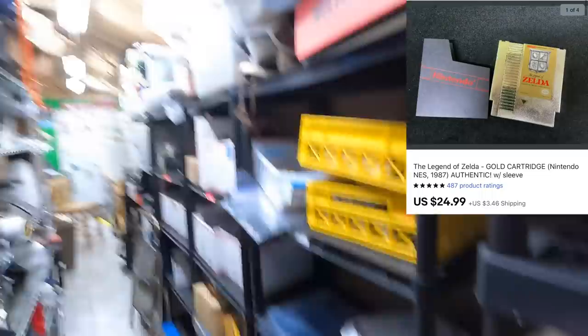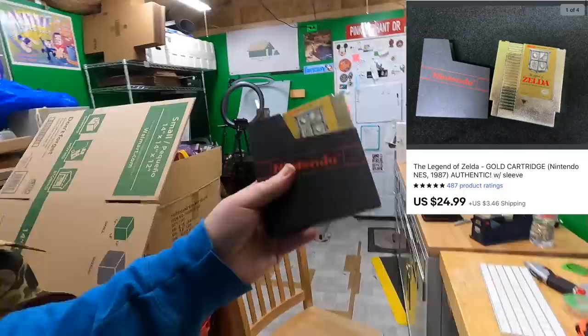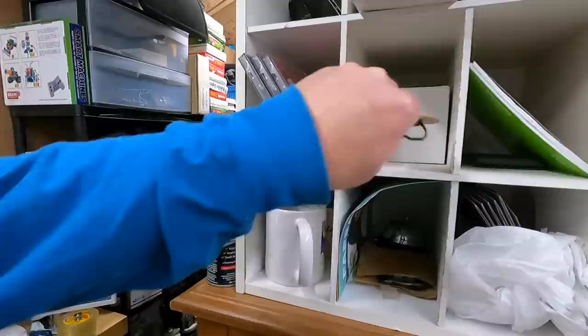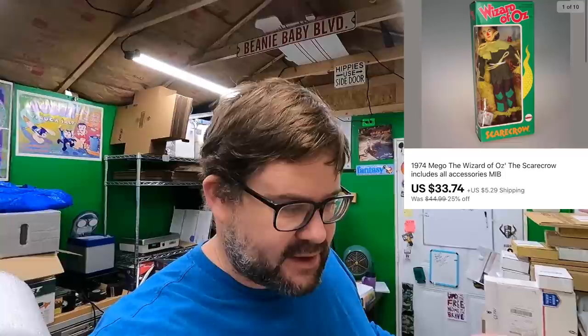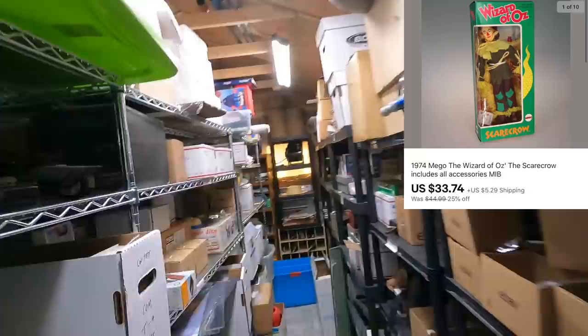Andy bought the gold copy of Legend of Zelda for original NES — thank you very much, Andy, hope you enjoy. I remember a little while ago when I told you all I sold the other one. This one went for $14.99 again plus shipping. Also sold a Wizard of Oz scarecrow Migo figure.